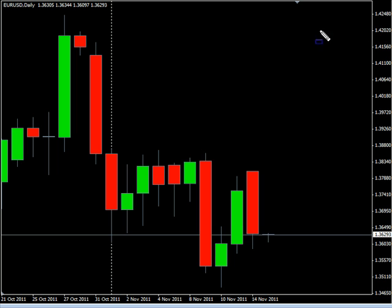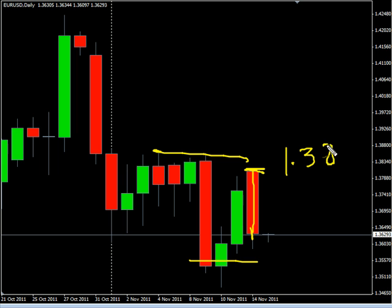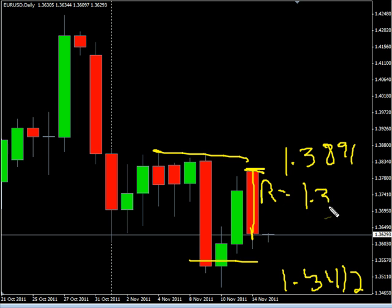Now the EUR/USD pair — this pair closed down, opened and the high and the open were the same. It moved lower, is moving sideways overall. Look for it to potentially go as high as 138.91, possibly as low as 134.12. Look for some resistance around 137.15 and look for some support around 135.37.